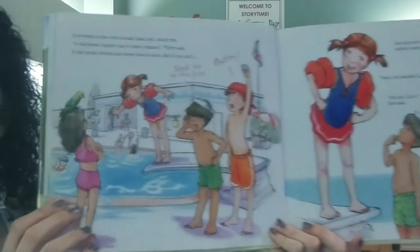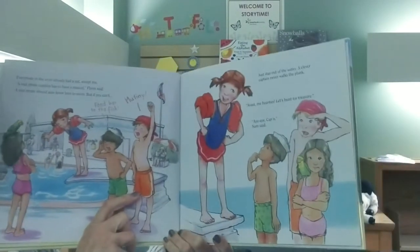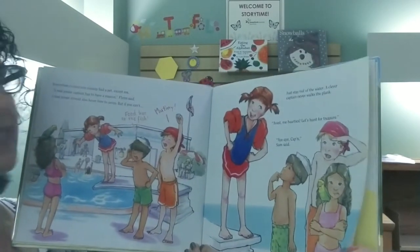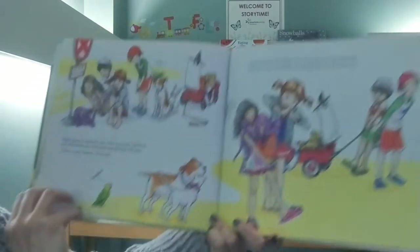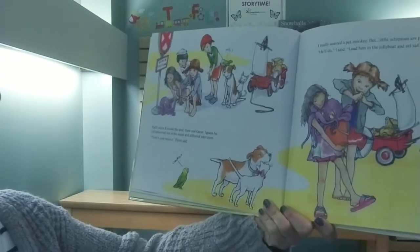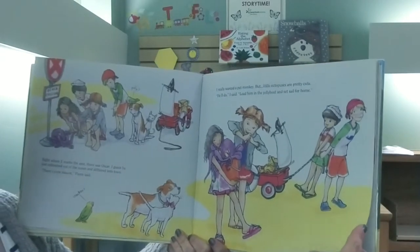A real pirate captain has to have a mascot, Flynn said. A real pirate should also know how to swim, but if you can't, feed her to the fish. Mutiny! Just stay out of the water. A clever captain never walks the plank. Avast me hearties, let's hunt for treasure. Aye, aye, captain, Sam said. Right where X marks the spot, there was Oscar. I guess he just splooshed out of the ocean and slithered into town. There's your mascot, Flynn said. I really wanted a pet monkey, but little octopuses are pretty cute. He'll do, I said. Load him in the jolly boat and set sail for home.